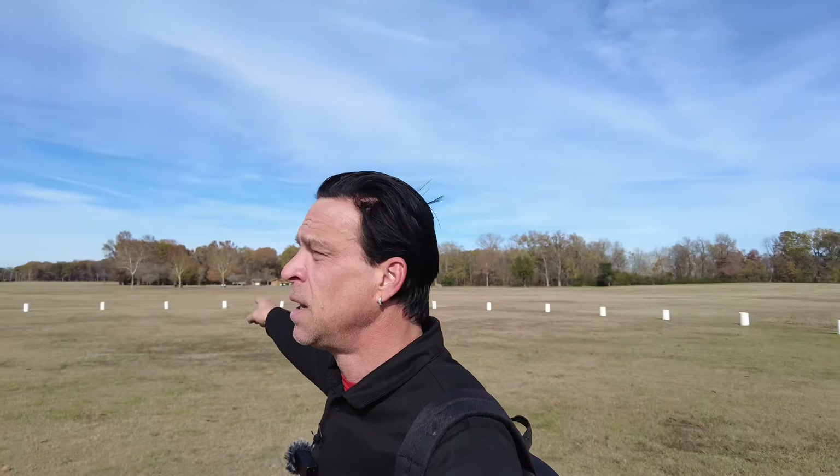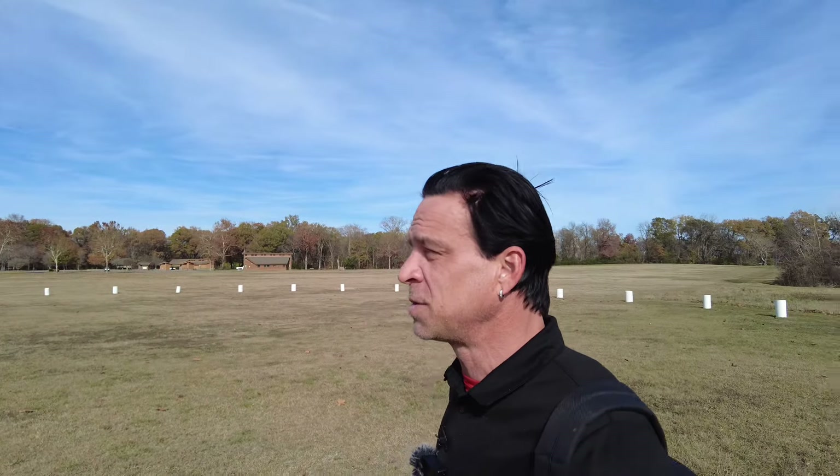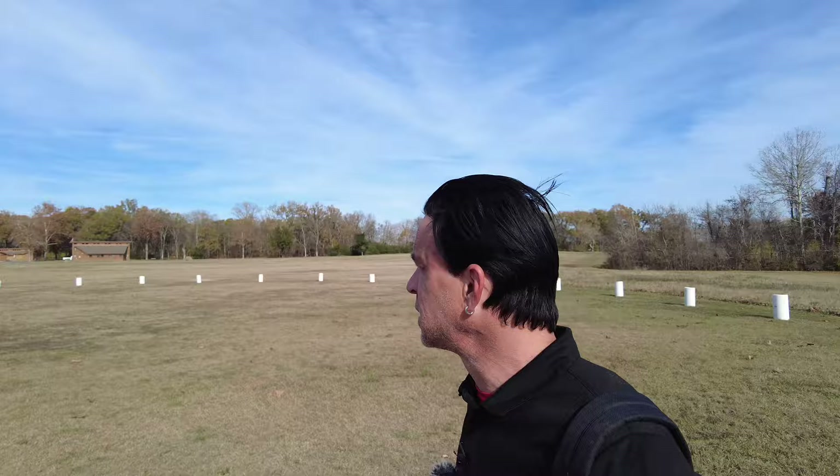I have Poverty Point all to myself. I don't know if you can see the parking lot way over there, but my car is parked there by itself. I have this entire World Heritage Site to myself. Not bad.